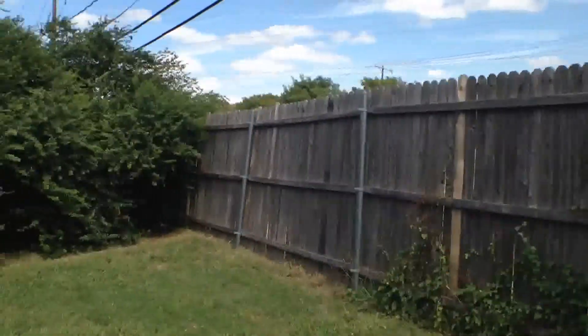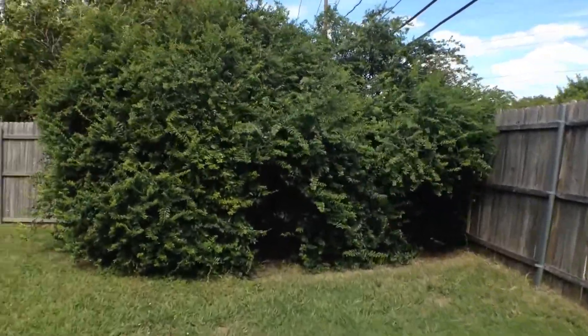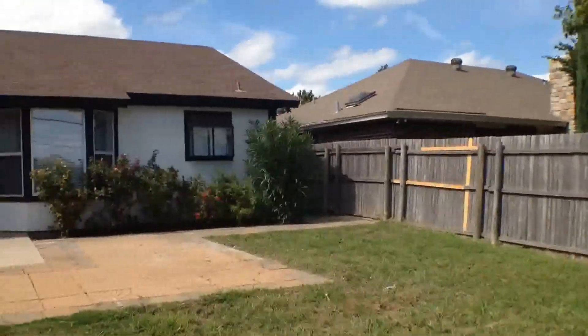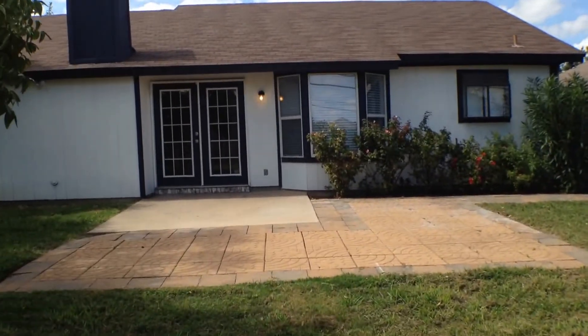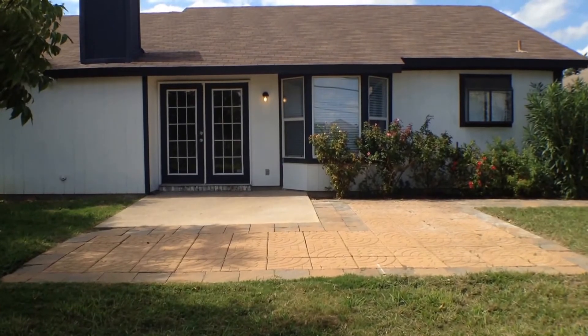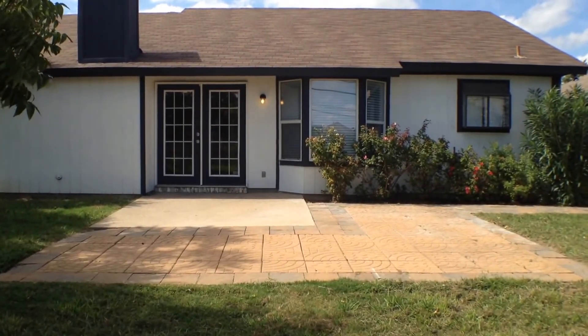Wood fence on all sides, and this concludes the video tour of 6707 Country Creek in Arlington, Texas.